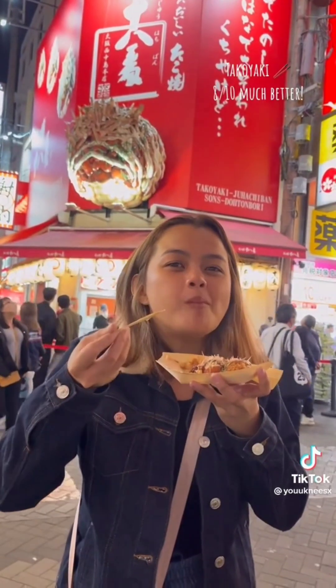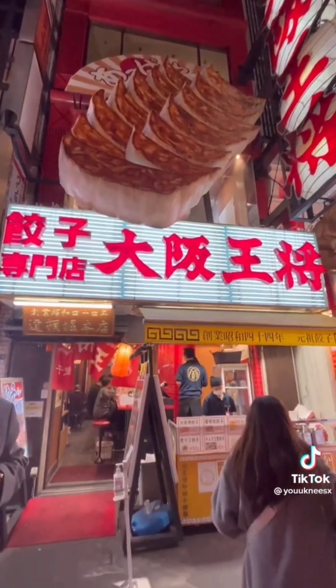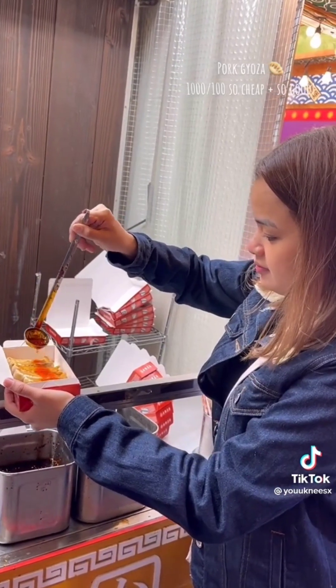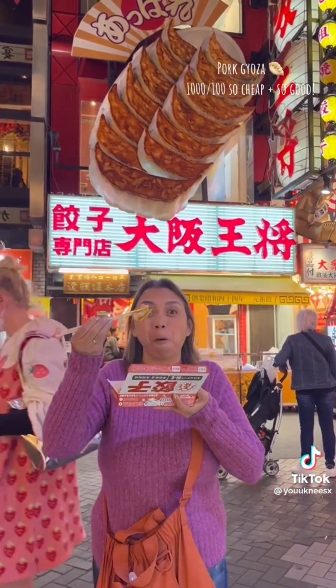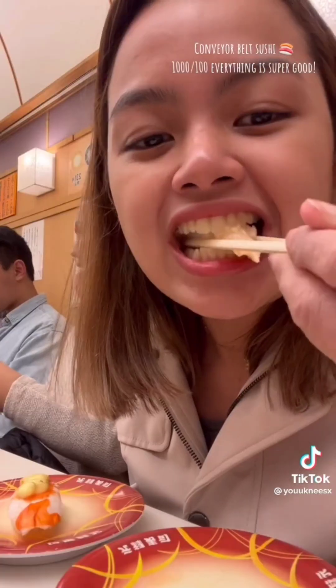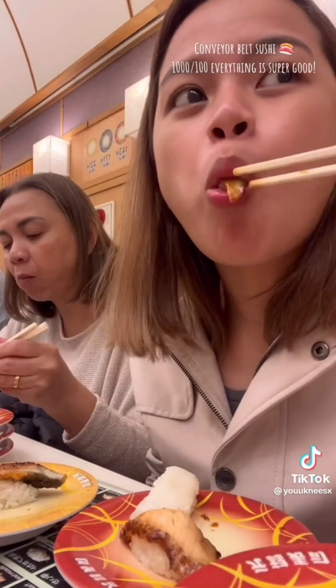Takoyaki: eight out of ten, much better this time — and super hot. Pork gyoza: eleven hundred out of ten, so cheap and so good. Conveyor belt sushi: eleven hundred out of ten, everything is super good.